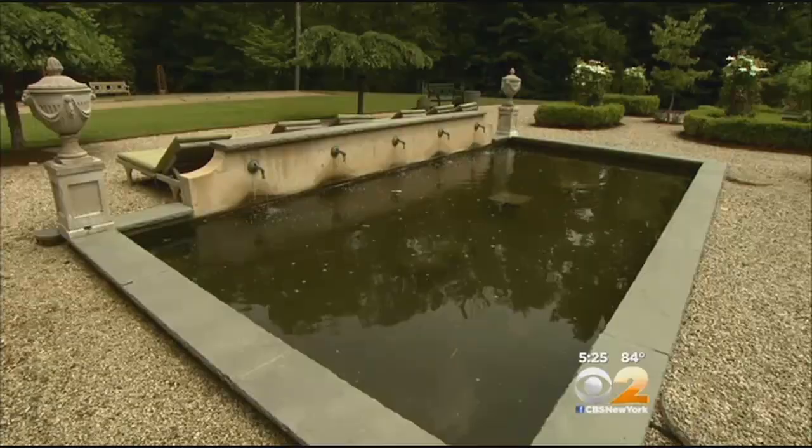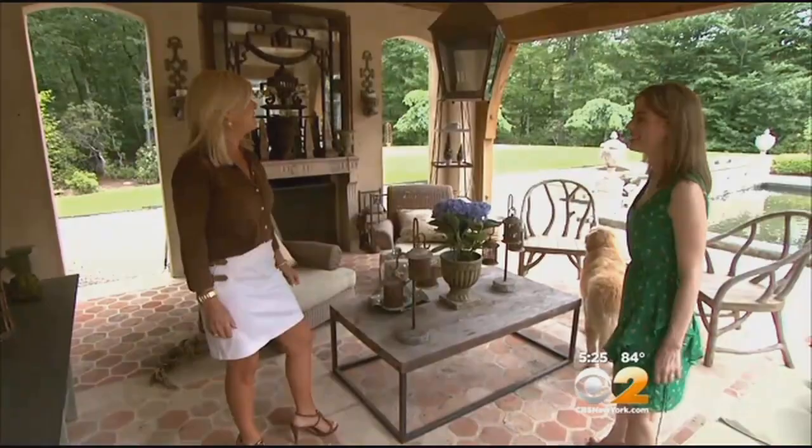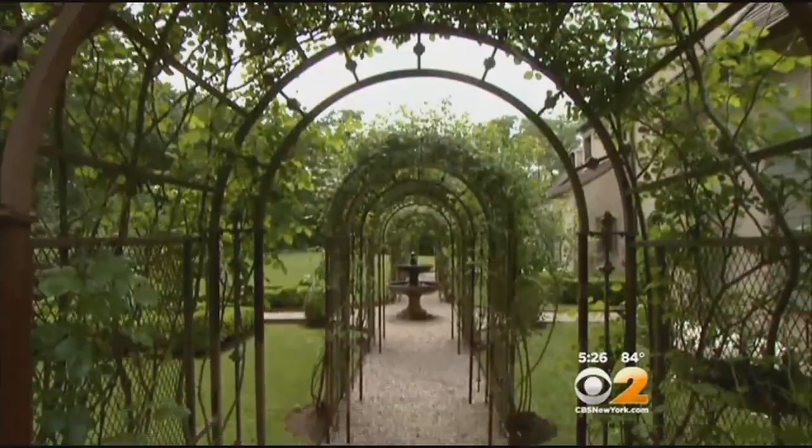The outdoor living room faces a koi pond. We use this all the way up until December — we'll come out with fur coats on, fireplace going, and drink some cognac or vodka. With five and a half acres, there's plenty of room for a bocce court.